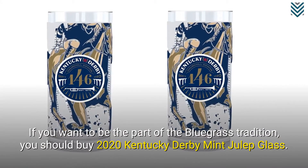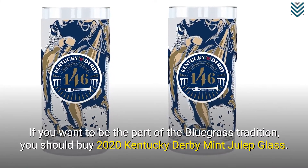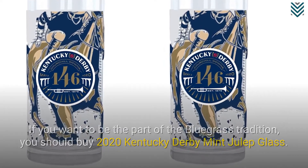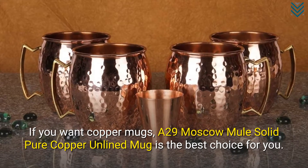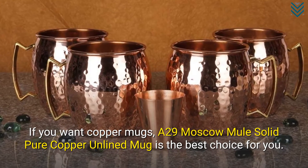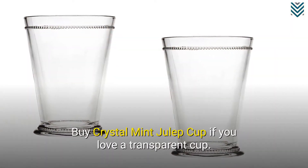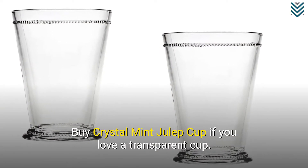If you want to be part of the bluegrass tradition, you should buy the 2020 Kentucky Derby Mint Julep Glass. If you want copper mugs, the A29 Moscow Mule Solid Pure Copper Unlined Mug is the best choice for you. Buy the Crystal Mint Julep Cup if you love a transparent cup.